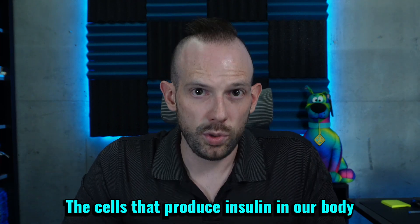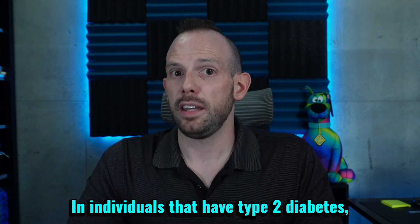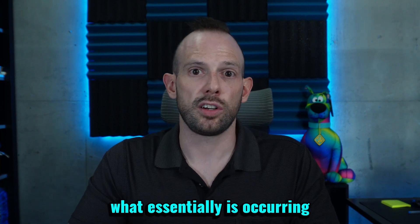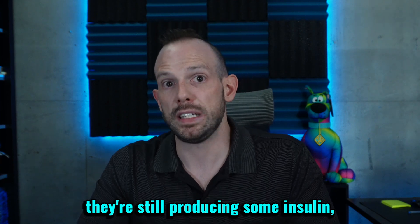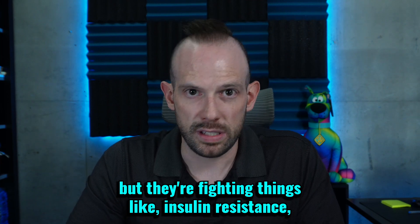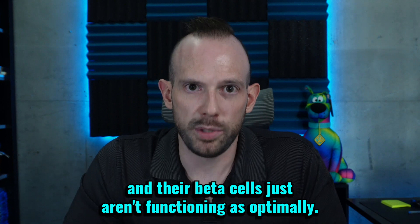The cells that produce insulin in our body are called beta cells. In individuals that have type 2 diabetes, what essentially is occurring is their beta cells are still present and still producing some insulin, but they're fighting things like insulin resistance and their beta cells just aren't functioning as optimally.